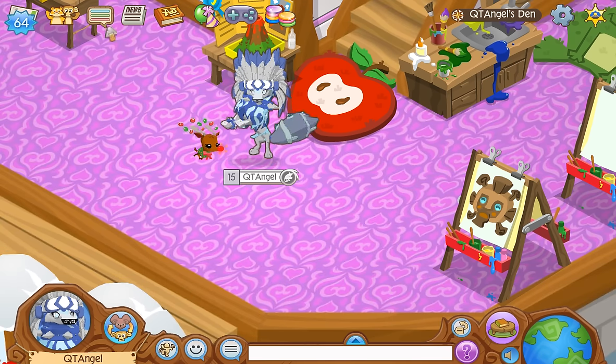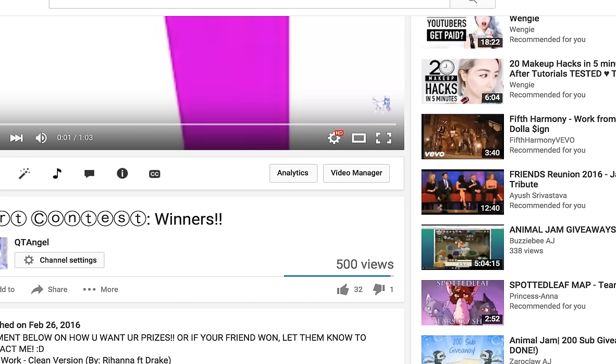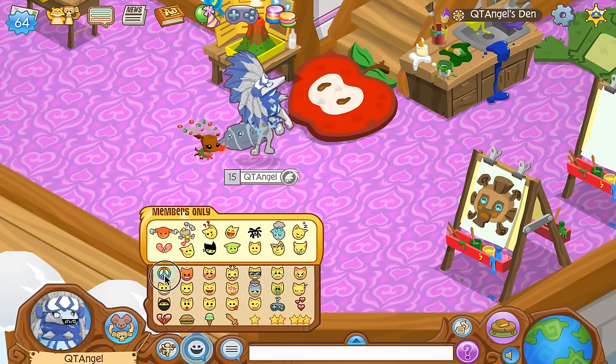That's pretty much it for this video, guys. I did put out the art contest winners, so check that video out if you haven't already. If you know who won, let them know to check out this video and contact me so I can give them their prizes. Bye! Kitty Salt as always — peace!